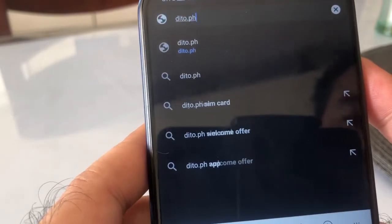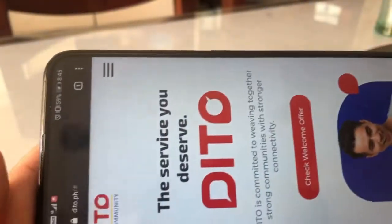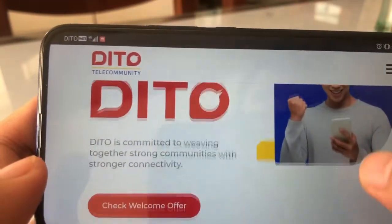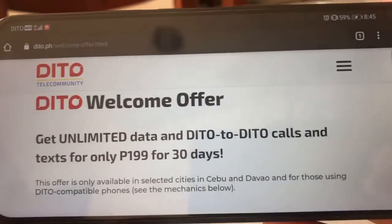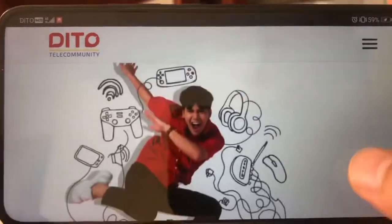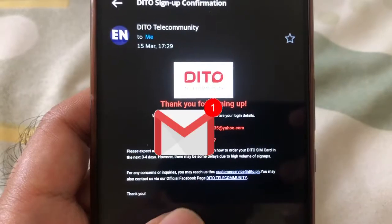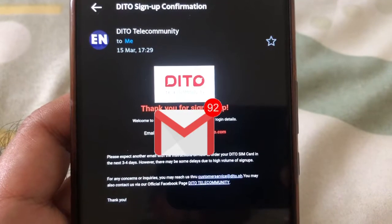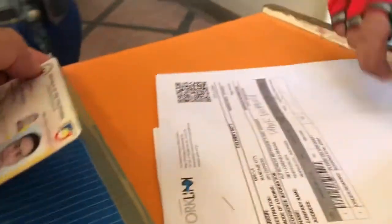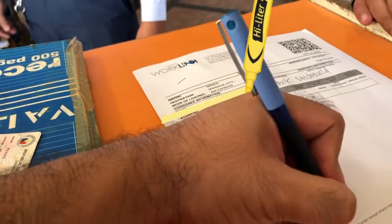So how do you order your SIM? You go to their official website at dito.ph and sign up. They have a welcome offer, but take note that this promo was only available until March 31, 2021. You scan the QR code to register your email address, and you'll be sent an email on how to confirm your purchase and pay online. Five business days later I received my package — I had to sign a document and show my ID, and the delivery guy took a picture of me.